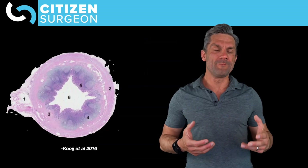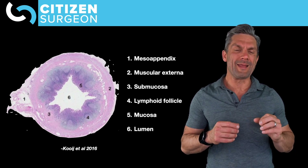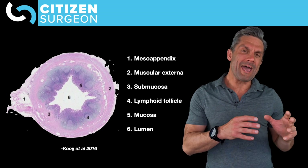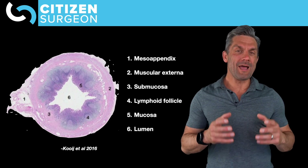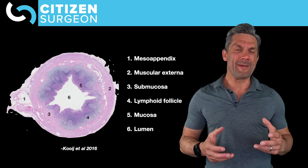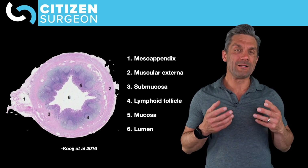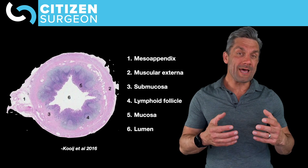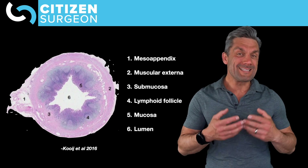Let's get a little deeper into the appendix. If we look at a cross section, we have a nice histological cross section showing all the different layers. Number one is the mesoappendix — that's the vascular supply. Number two is the muscularis externa. Three is the submucosa. Four are the lymphoid follicles. Five is the mucosa — the innermost lining where the epithelial cells and enterocytes are. And six is the lumen of the appendix.